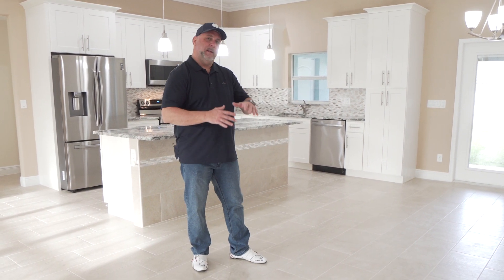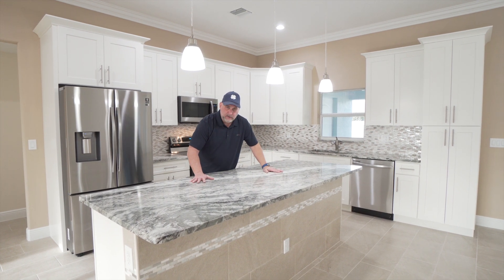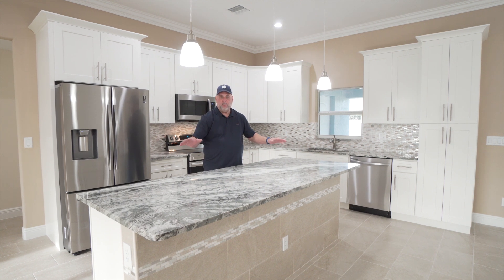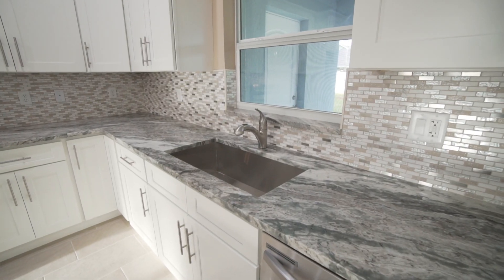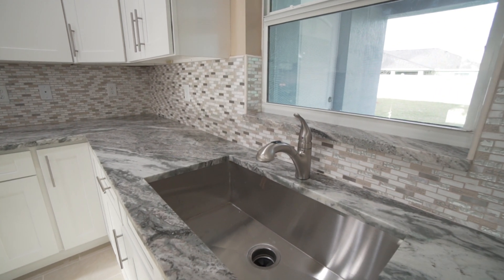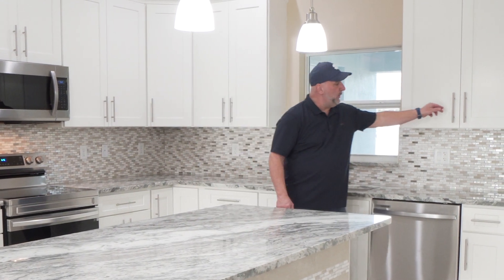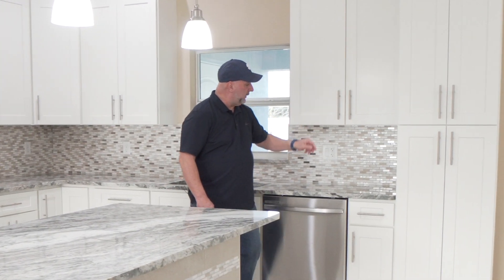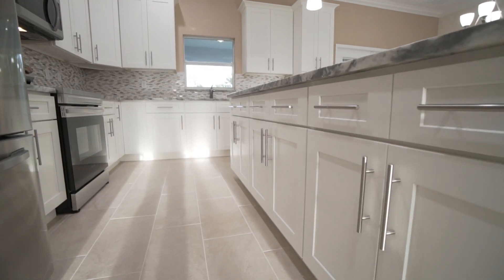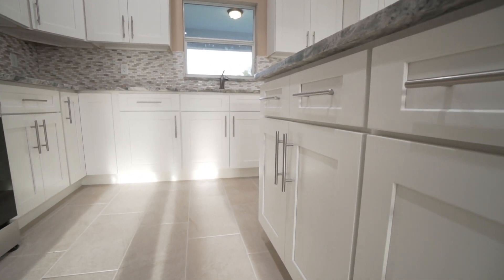Let's start with the kitchen. I love this big open kitchen with the granite countertops and this big huge island that sets off the middle of the room. You also have this beautiful backsplash that matches the granite and all of the stainless steel Samsung appliances. You also have wood cabinets with soft-close doors and soft-close drawers.